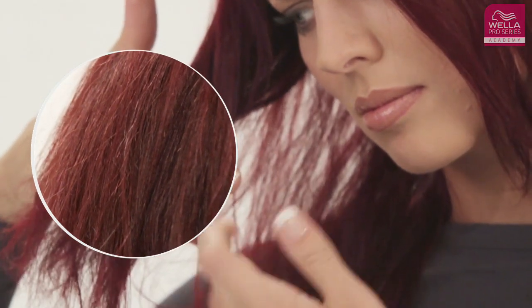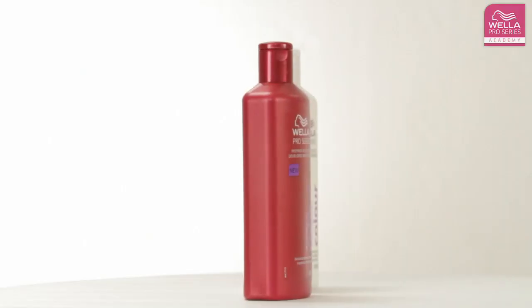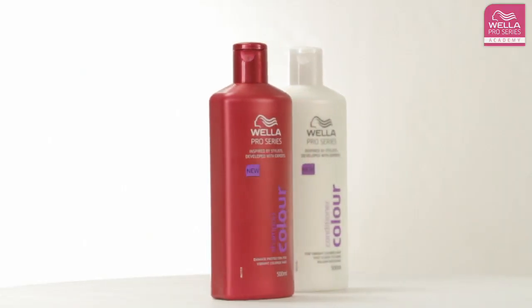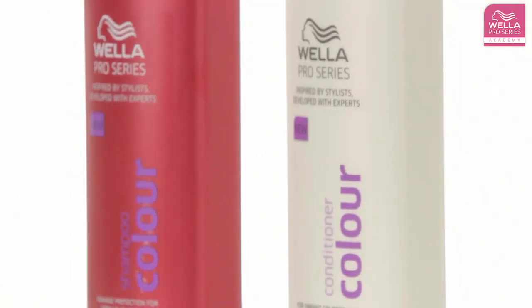If you color your hair, then I strongly recommend that you have it done at the salon and that you use hair care products that are specifically designed for colored hair, such as Wella Pro Series Color Shampoo and Conditioner.